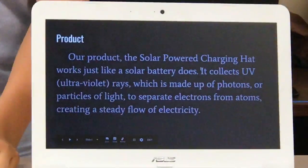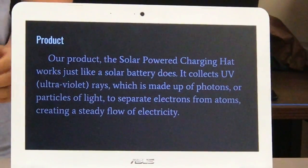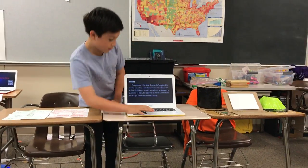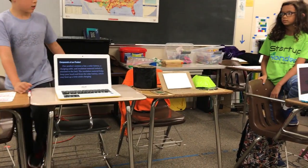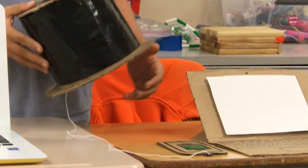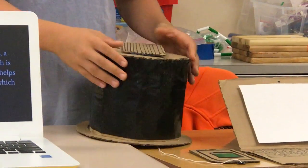Our product is a solar panel connected to a hat, which is then connected to a cable, which is connected to your electronic components. Our hat contains a solar battery, a hat, a cable, and insulation for your head to keep cool when the solar battery is charging.